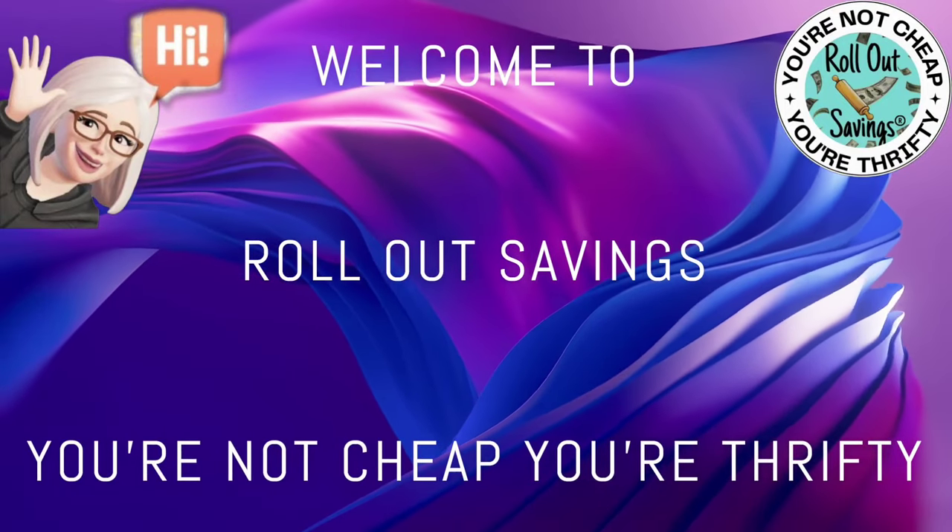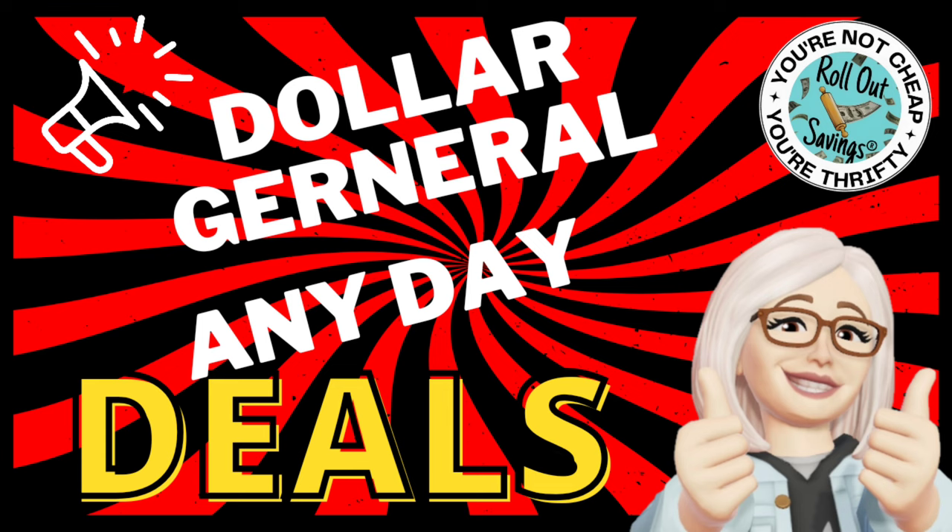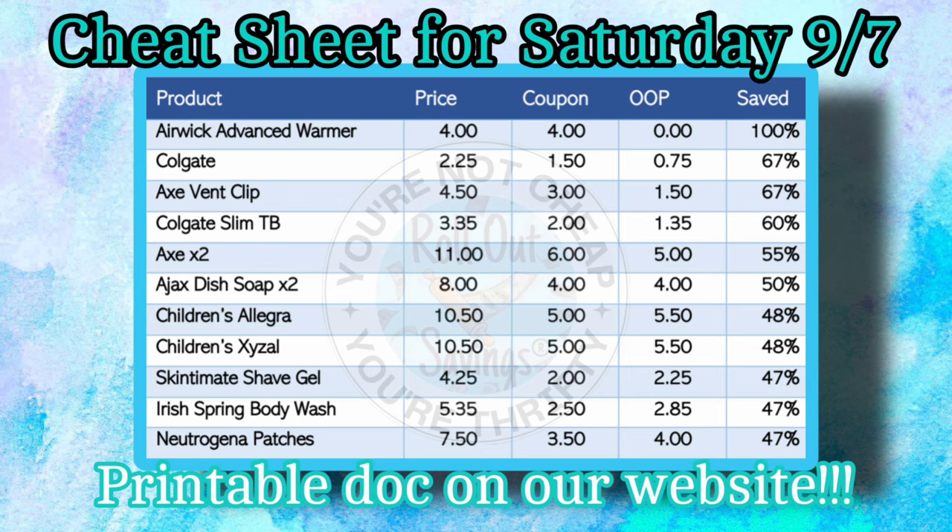Good morning. Welcome to Rollout Savings, where you're not cheap, you're thrifty. I'm Danielle, and I'm here to bring you the Dollar General Any Day deals that we have for this week. These start right now at Dollar General.